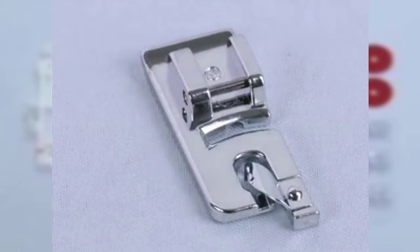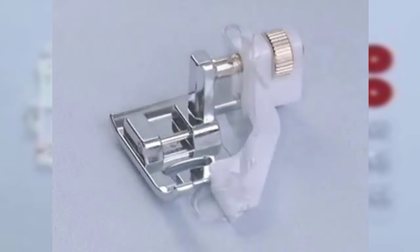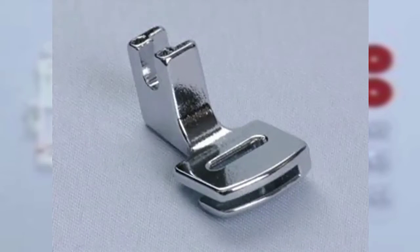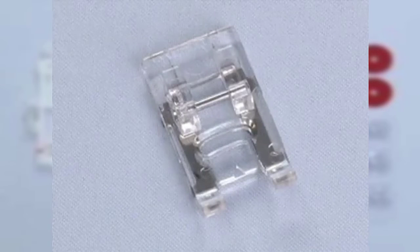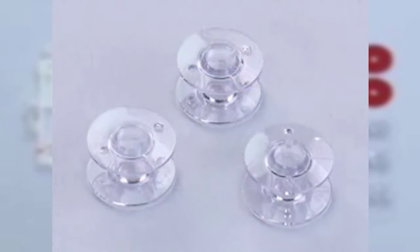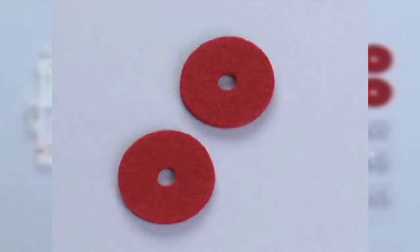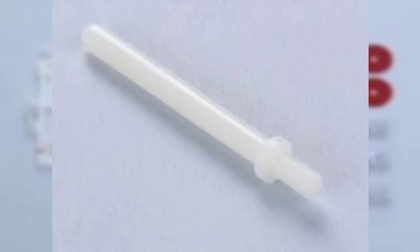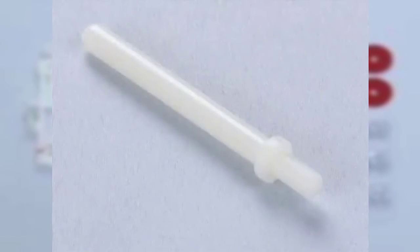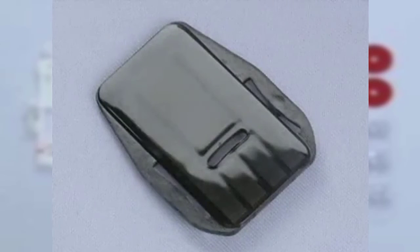Additional features include programmable needle up/down, electronic start and stop, automatic bobbin winding clutch, extra high presser foot lifter, speed control, and automatic presser foot pressure control. The Singer Stylist 7258 sewing machine has two state-of-the-art bright LED lights which illuminate the sewing surface for optimal viewing. Optimum settings for length, width, and tension are set automatically and are customizable with adjustable stitch length and stitch width. Check the description for details and prices.